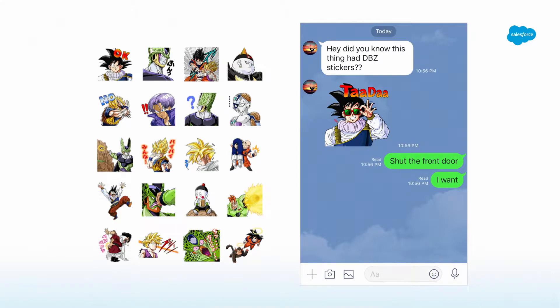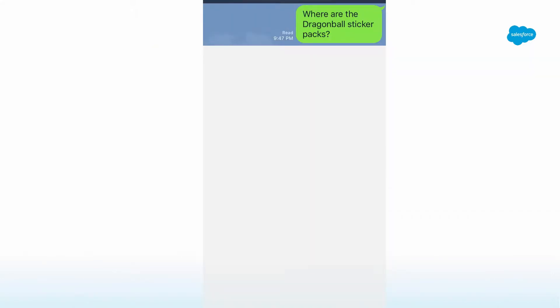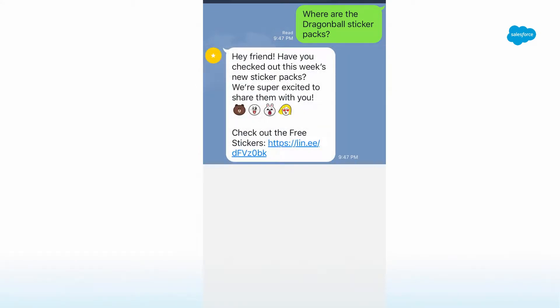I didn't have to go through some gnarly search. I could just ask the bot: where are the Dragon Ball sticker packs? This is pretty clear. The chat bot responds with, 'Hey friend, have you checked out this week's sticker packs? We're super excited to share them with you. Check out the free stickers.' Not exactly what I was looking for.